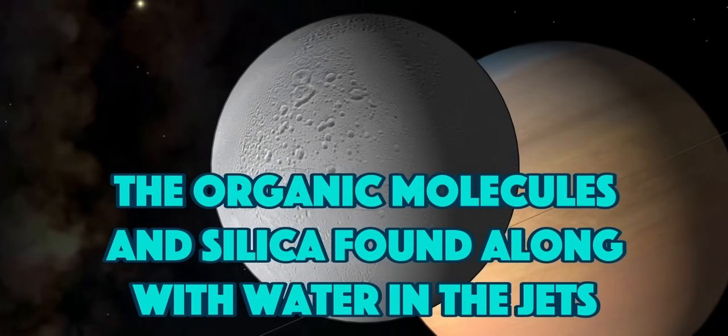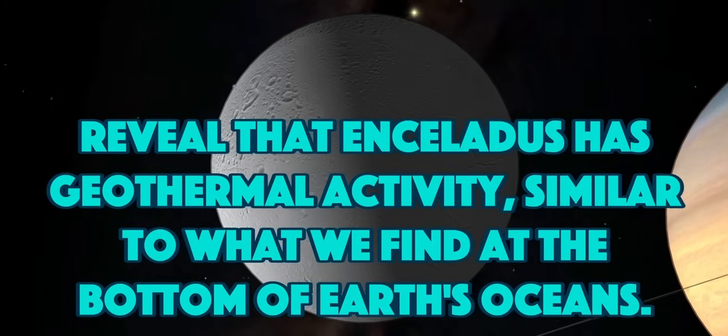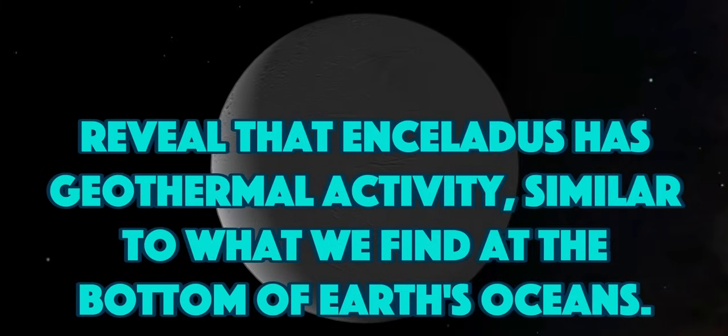The organic molecules and silicon found along with water in the jets prove that Enceladus has geothermal activity, similar to what we find at the bottom of Earth's oceans.